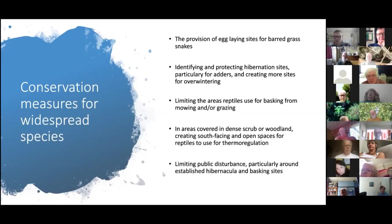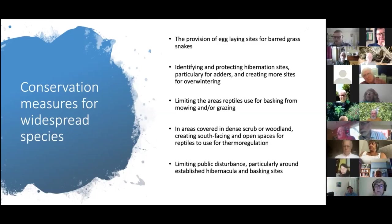Limiting public disturbance from areas where reptiles are known to be active is helpful. A little disturbance is fine, but continuous disturbance really bothers reptiles — being repeatedly disturbed while basking early in the day or using hibernation sites is very detrimental.